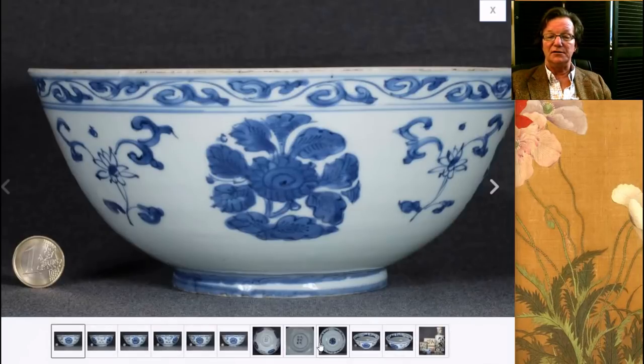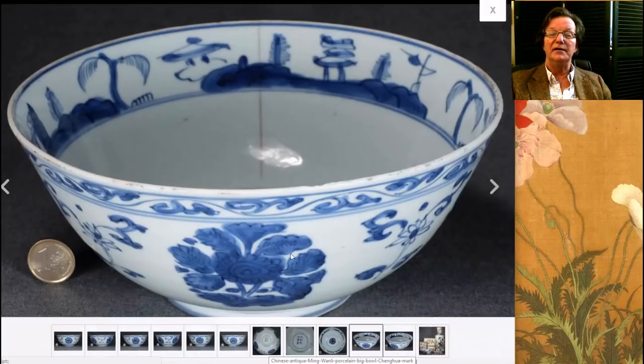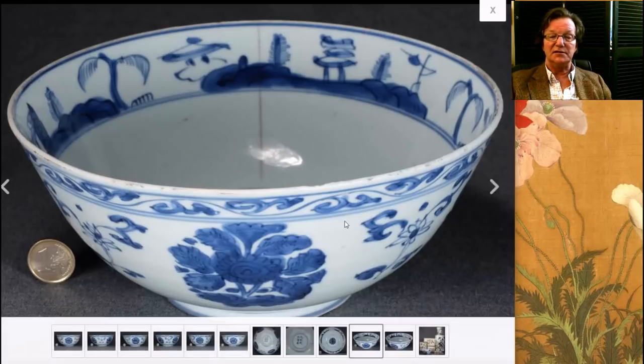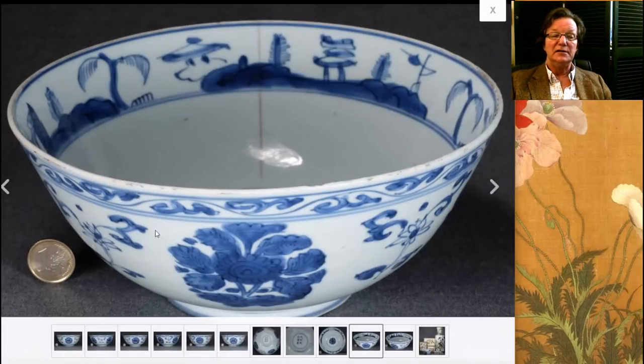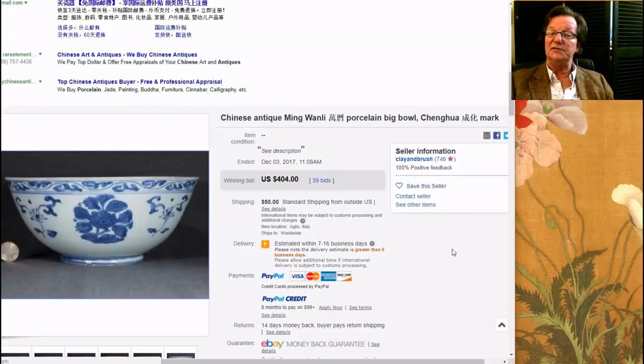Then there was this Ming bowl — a really nice looking, probably Wanli bowl. It's got an earlier Ming mark on it — like a Chenghua mark. It had a significant hairline through it. I suspect the buyer who got this is going to put this bowl into a vat with 35% hydrogen peroxide and bleach out that line, and it'll basically just disappear. At any rate, it's a nice looking bowl and it did pretty well — it brought $404, which isn't a bad price for a Wanli bowl with a rather big hairline.